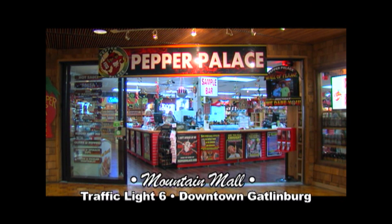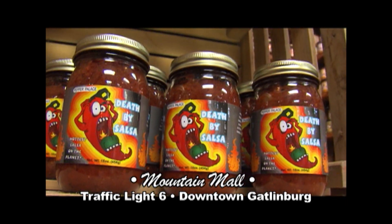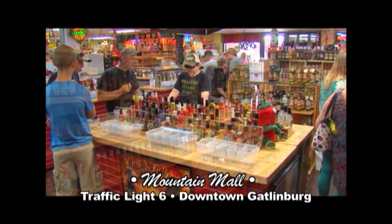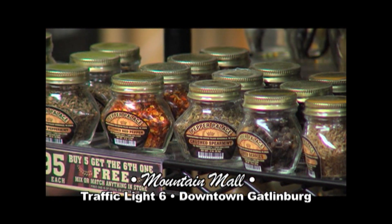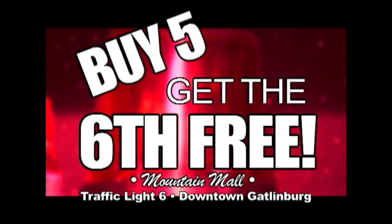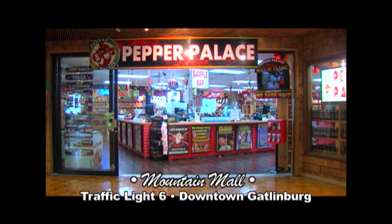The Pepper Palace, located on Level D, is the hottest shop on the planet. From mild to wild, we can meet all your saucy needs — whatever your flavor, whatever your taste. Plus, you can try it before you buy it at our tasting bars: hot sauce, wing sauce, barbecue sauce, seasonings, and much more. Don't forget to take the Pepper Palace challenge. And as always, buy five sauces at the Pepper Palace and get your sixth sauce free. That's the Pepper Palace, located on Level D. You can also look us up on your favorite social media.